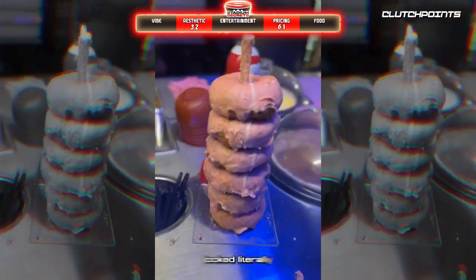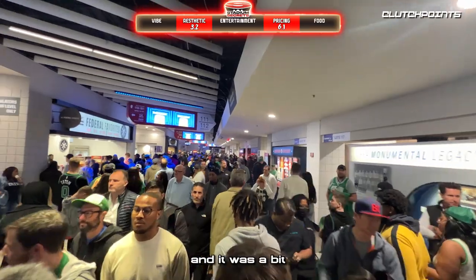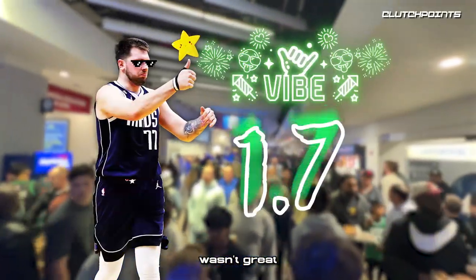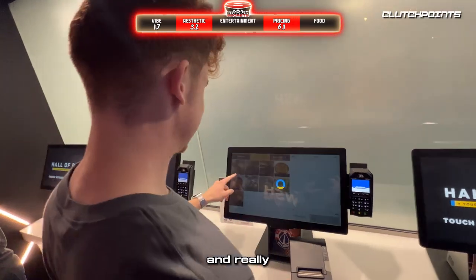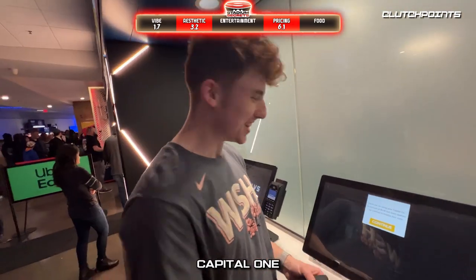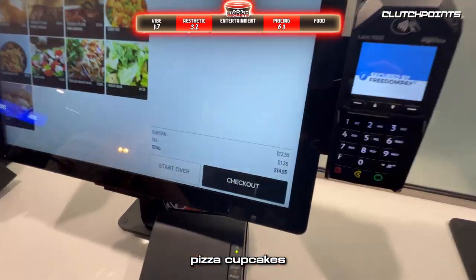The district donut looked so unhealthy but I'm sure it tastes pretty good. Halftime arrived, it was a bit compact in there, and again the vibe wasn't great — I'm giving it a 1.7. But now it was time to try the pizza cupcakes, and thank God I had that 10% off with my Capital One card, because three pizza cupcakes were $15.